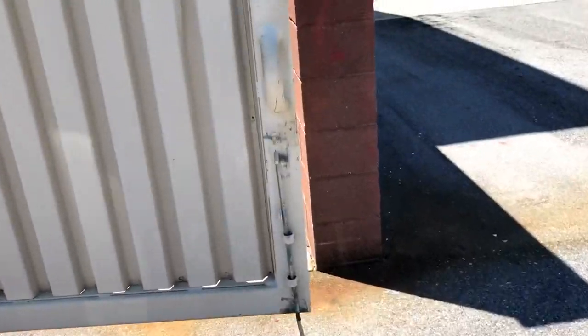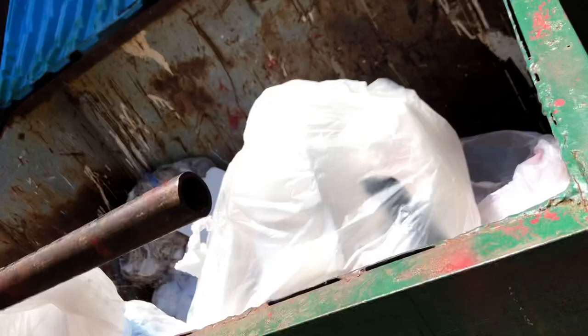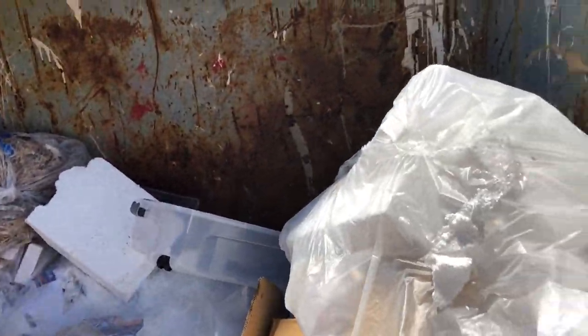This is Bed Bath and Beyond. I'm just seeing a bunch of packaging unfortunately — seems like that's what this whole trip has been.